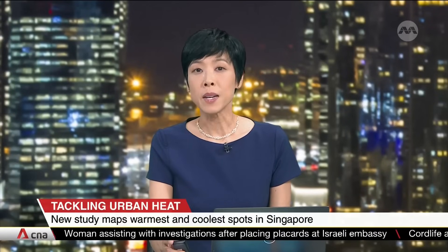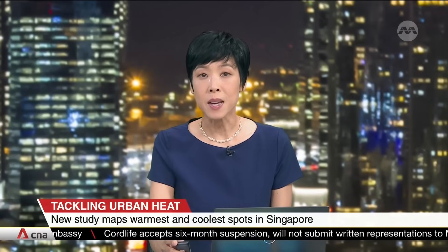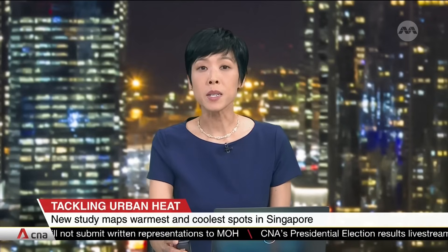Have you ever wondered where you can find the warmest area in Singapore? A new study has mapped out heat spots in the city's urban centre, where temperatures can be up to six degrees higher than rural surroundings. Conducted by sustainable development consultancy Arup, one surprising street topped this list. Clara Lee tells us more.